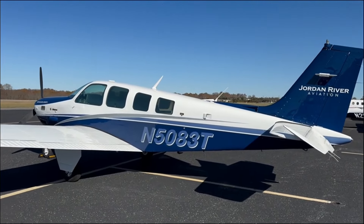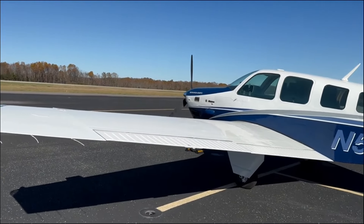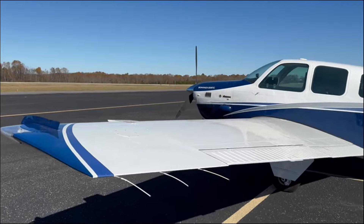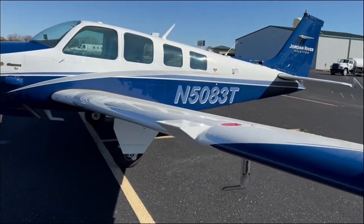Here's 5083 Tango — a gorgeous 1982 B-36 Bonanza, turbocharged. Gorgeous airplane with extended wingtips; you have a long-range fuel system without tip tanks.